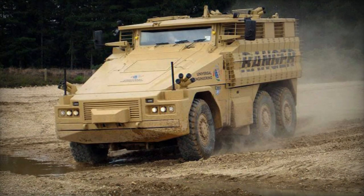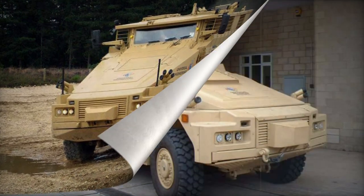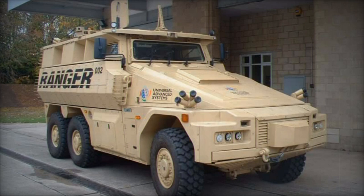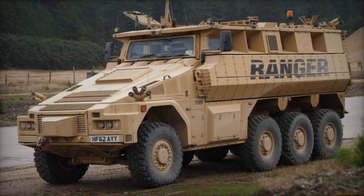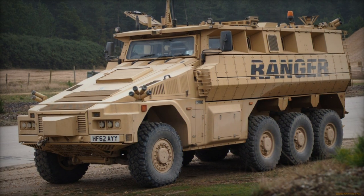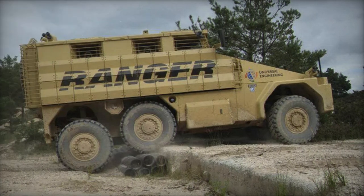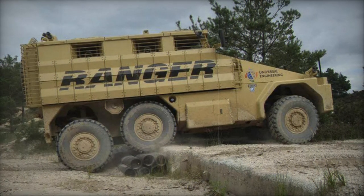The Ranger can endure mine detonations equivalent to 10 kilograms of TNT anywhere beneath the hull. In the 6x6 configuration, the Ranger is managed by a crew of two — a commander and a driver. It can house eight fully equipped soldiers who can disembark via a rear power-operated ramp, with roof hatches available for firing and emergency escape.